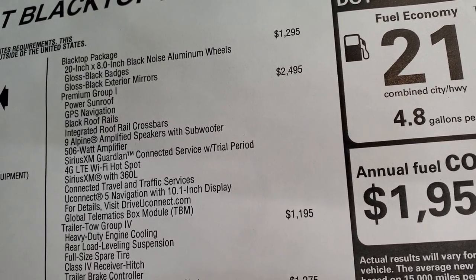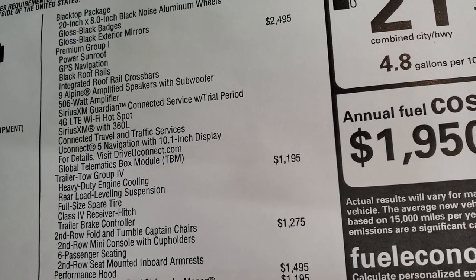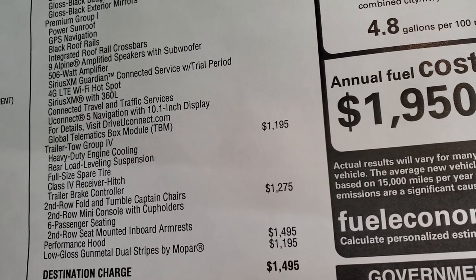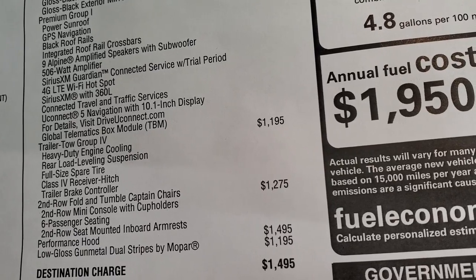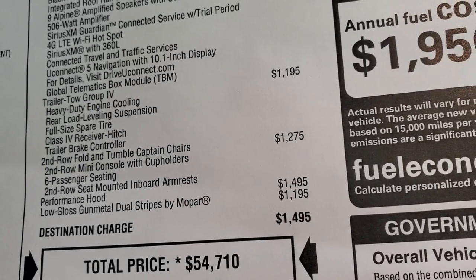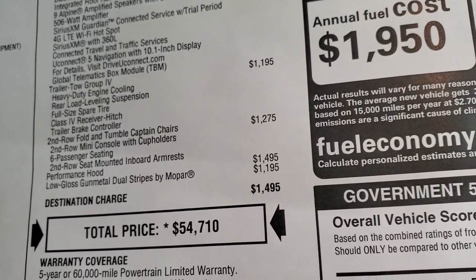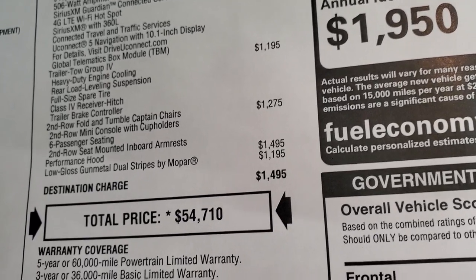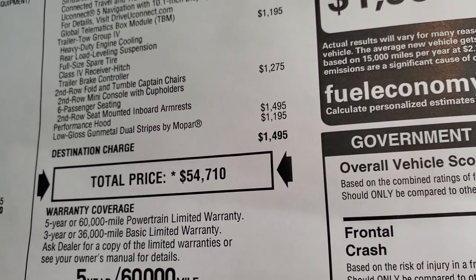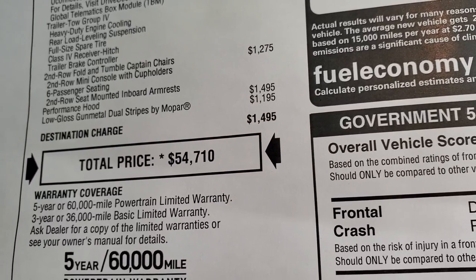This one has premium group one, which gives you the sunroof, the navigation, the black roof rails, the amplified speakers with subwoofer, Sirius XM Guardian trial period, 4G LTE Wi-Fi hotspot, Sirius XM with 360, and the Uconnect 5 navigation system with the 10.1 inch display — which is really a sweet setup. This one has a trailer tow group, which is $1,195, giving you heavy duty engine cooling, rear load leveling suspension, full size spare tire, receiver hitch, and brake controller. It has second row tumble captain's chairs, which is a $1,275 option, giving you the second row mini console with cup holders. The performance hood is $1,495 and the low gloss gunmetal dual stripes are a $1,195 option.